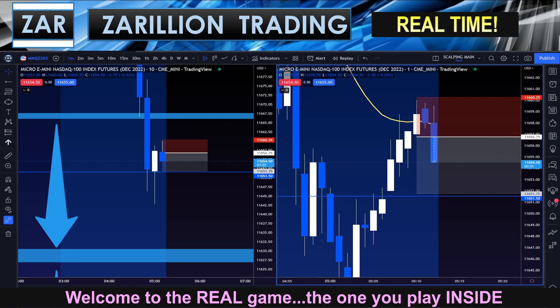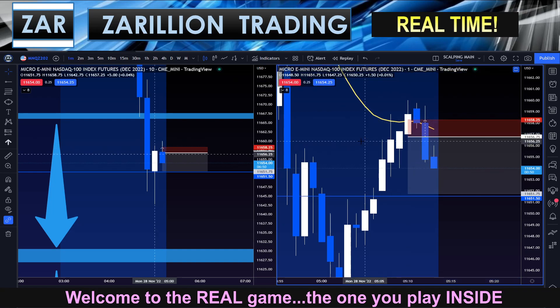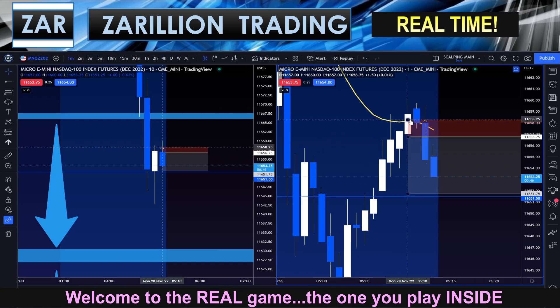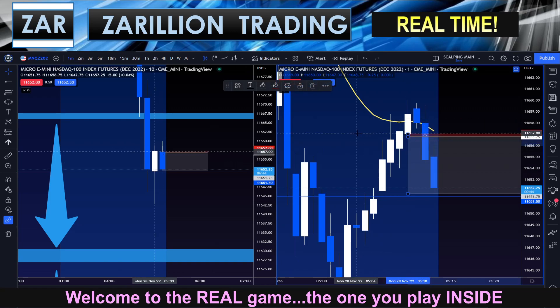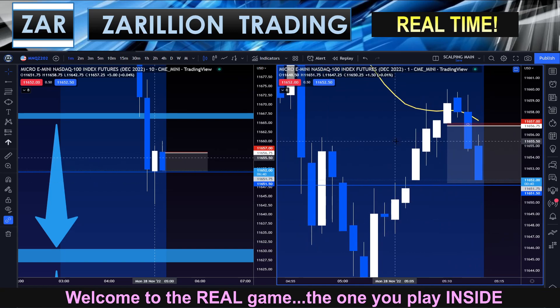Alright, monitoring very closely now. Managing very actively — stop to above current body. Stop to break even. Microscope, watching with patience.